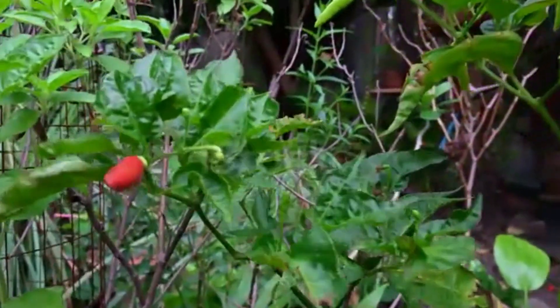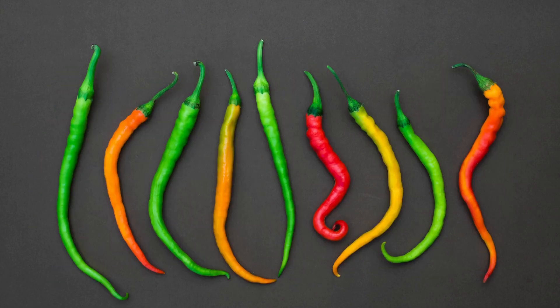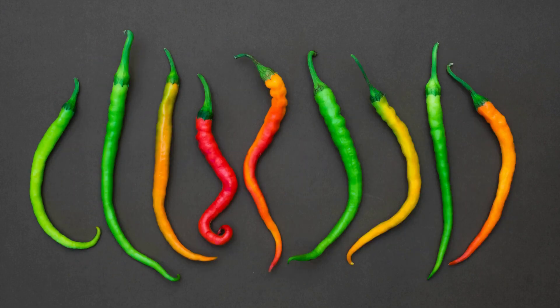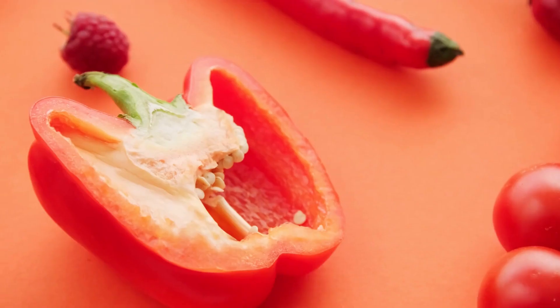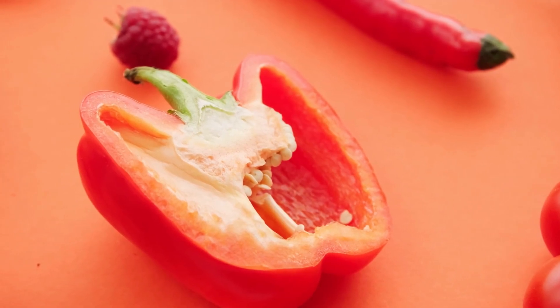Color and varieties: red chili peppers come in various shades of red and may be mild or extremely hot, depending on the variety. Some red chili powders are specifically labeled as sweet paprika and are milder in flavor and heat.